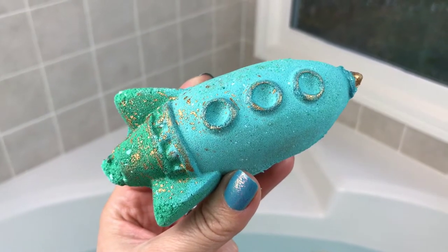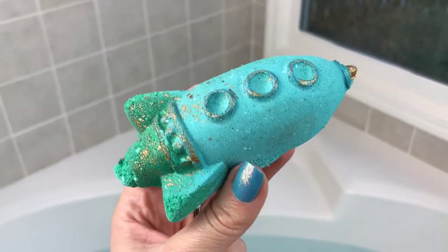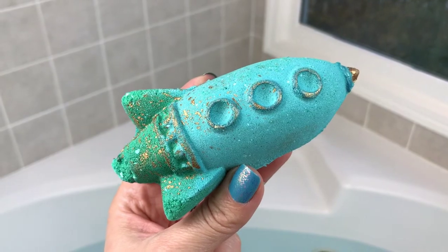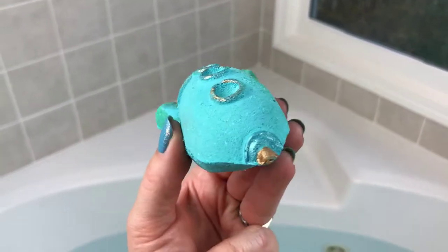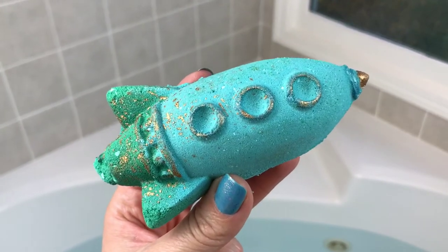Hey guys, what's up! So today I have a really cute little bath bomb for you. This is a rocket ship from Nabomco and Company, and it came out of my Bath Bevy box. I haven't really had a 3D one like this before, so it's just really different. I think it's cute.